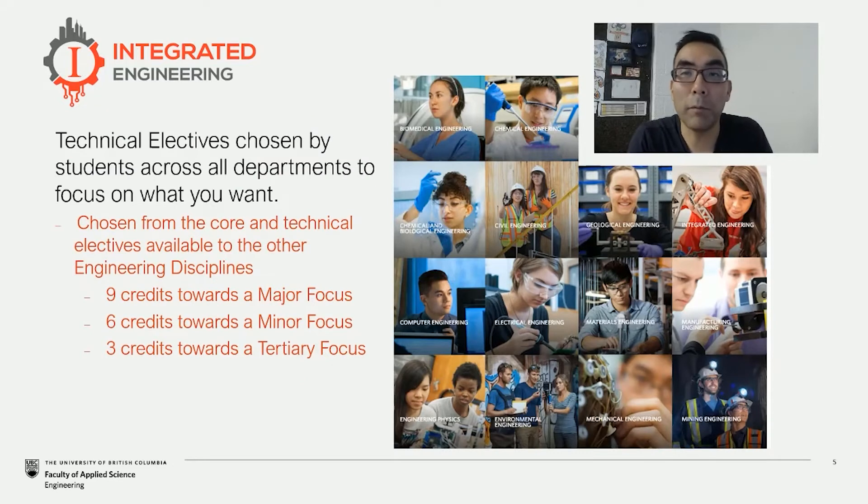Our technical electives give students the chance to choose areas that they would like to specialize in, and we ask them to pick out multiple areas. Being able to combine interests across different engineering disciplines and hyper-focus those on a selection of two, three, or four identified classes in those disciplines — I think that gets our students pretty excited. It lets them target and combine the experiences they see working out for them during their undergrad and the kind of things they'd like to pursue after their degree as well.